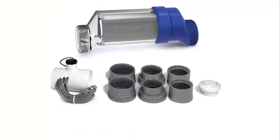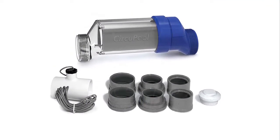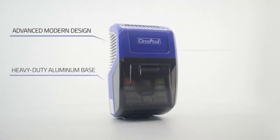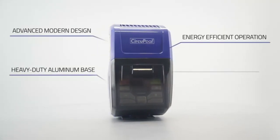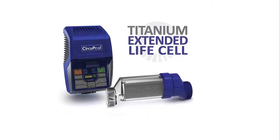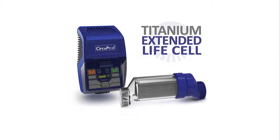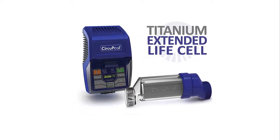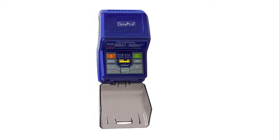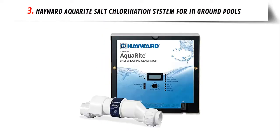It works automatically with your pump every day to maintain crystal-clear pool water and provides a luxuriously natural swimming experience — no red eyes, dry skin, or harsh chemical effects. Backed by the industry's best customer support, it's never been easier to save 50% or more over conventional chlorine. Advanced digital controls are easy to use: OLED display, touch keypad, and heavy-duty construction. Best-in-class pool cleaning power — up to 40% more powerful than competitors' similar models. Extended lifespan USA Titanium Salt Cell.